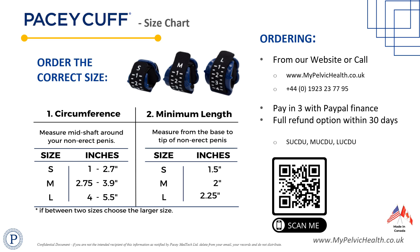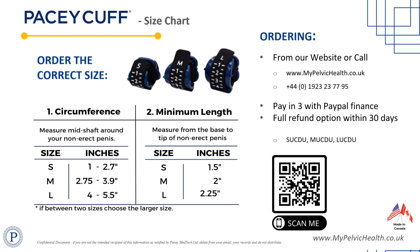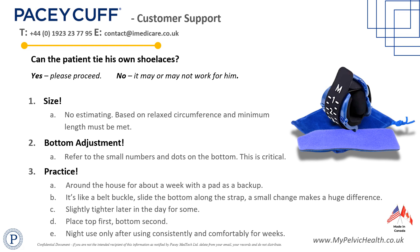Local medical reps can assist with technical usage training and troubleshooting if necessary. However, if your patient feels that PaceyCuff is not the right product choice for them, the device can be returned within 30 days of purchase for a full refund.